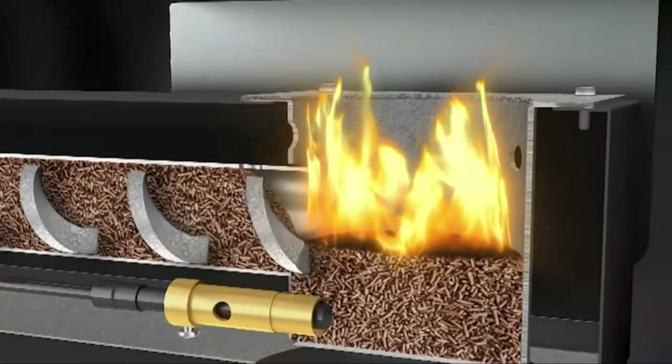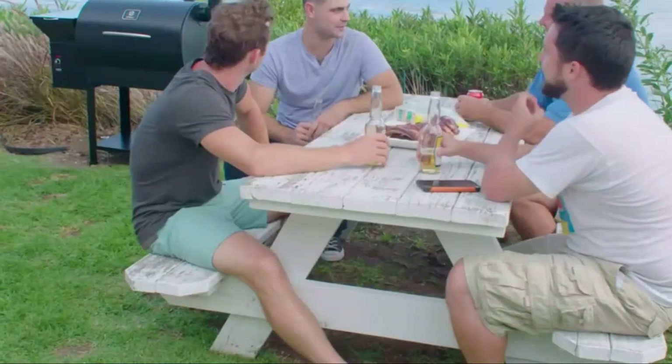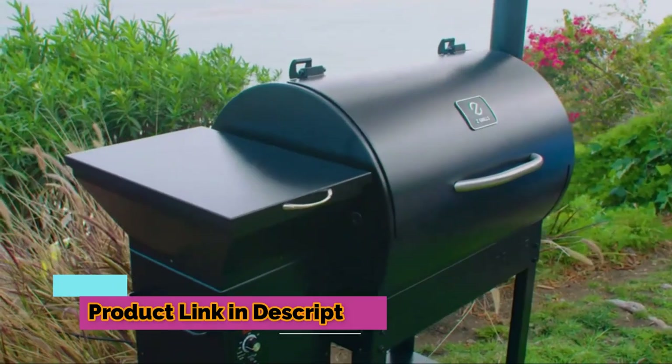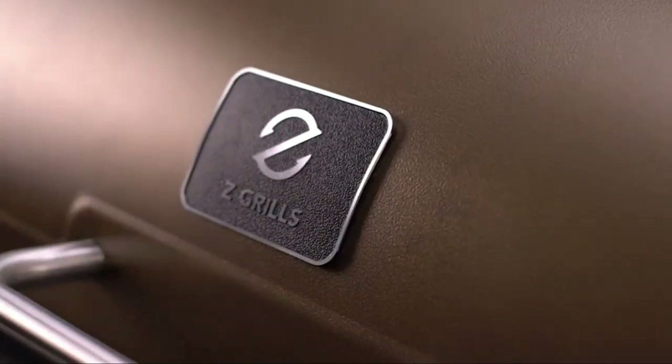The digital temperature control regulates a feed of wood pellets to the fire pot where the wood ignites. Pick from a variety of wood types to flavor your meat and never deal with flare-ups, hot grease, or mess. Enjoy the freedom Z Grills gives you to enjoy life while cooking like a pro.